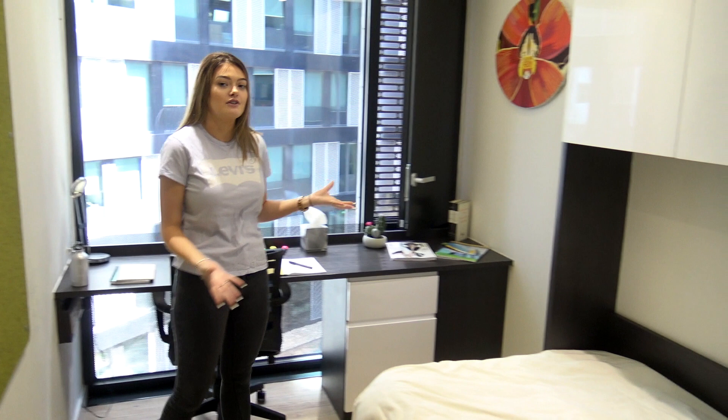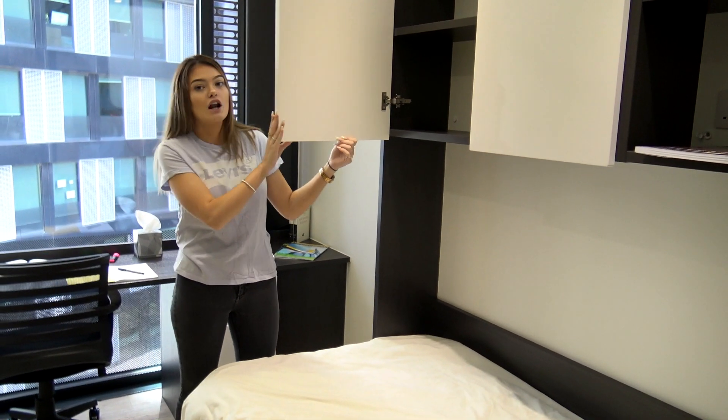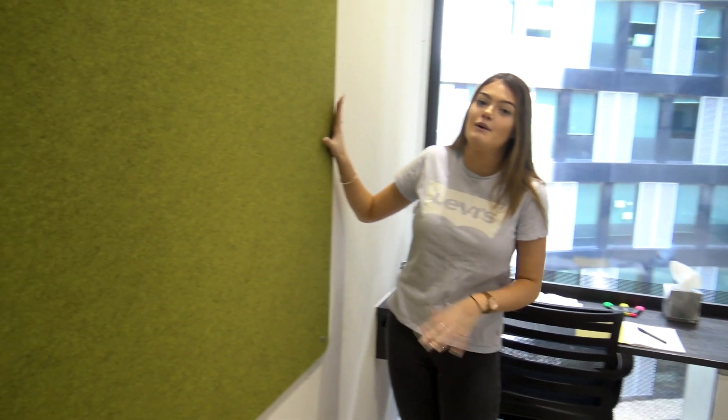Now we're in one of our 15 floors of boarding here above the college. This is a bronze room that students can rent all year round. As you can see we've got plenty of storage available — under bed storage, cupboard storage for books, clothes, anything they'd like. We have a desk for doing work of course, and here we have a nice board where they can put photos of families and friends and really make it homely.